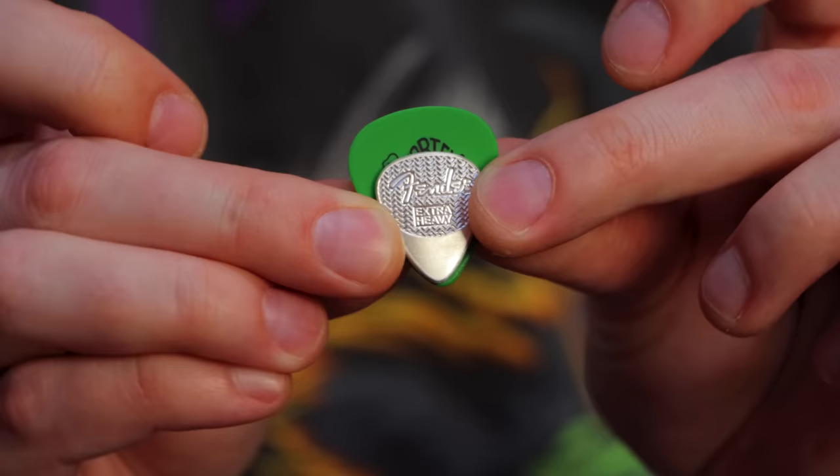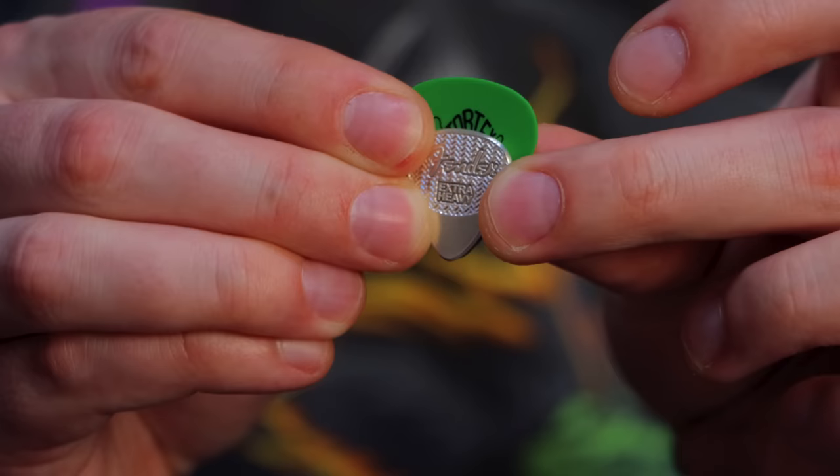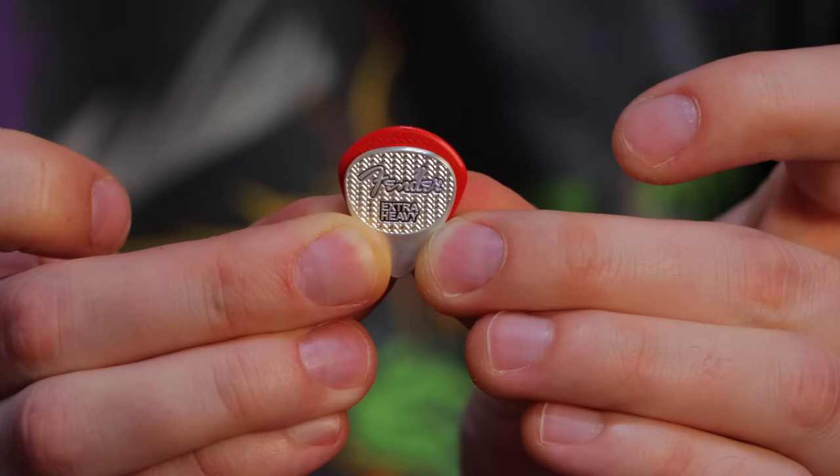This is tiny. Look at how small this is. It's an extra heavy, which I'm not a fan of. Look at the tiny little guy. This is making me think it's more of an ornament than something to actually be used. Even compared to a Jazz III, which is like the smallest pick I could possibly think to use, this is still significantly smaller.